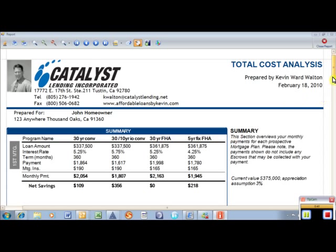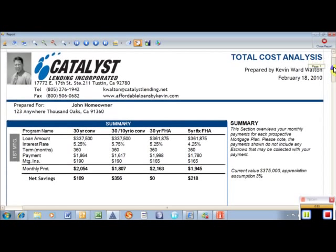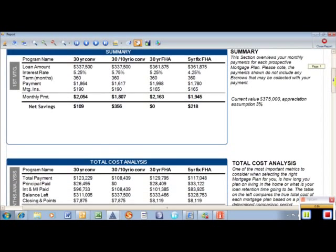This is for a purchase price of $375,000. On the conventional loans it's 10% down, and on the FHA loans it's 3.5% down. You can see the monthly payments here and which ones are lower. This one is the highest payment, so the other three loans are compared to it — this one is $356 lower, and this one here is $218 lower.